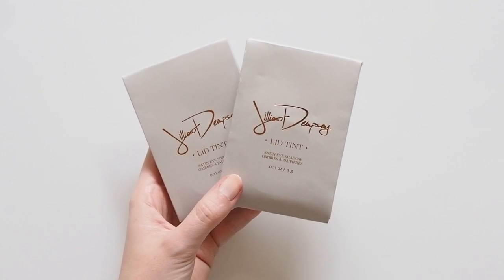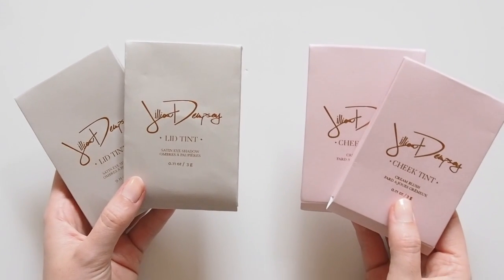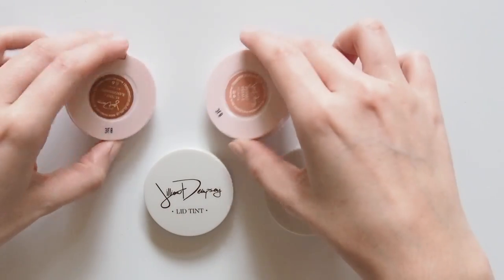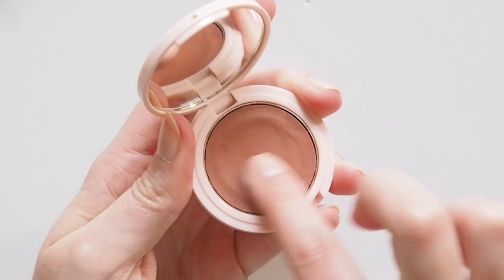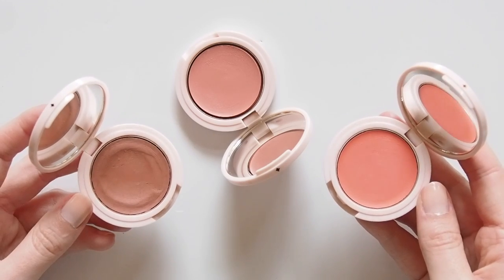I love Gillian Dempsey's glowy lid tints and reviewed them here a long time ago, but her cheek tints were top of my list. A light, pocket-sized compact with an easy cream inside. Interestingly, these have a very different consistency to her glossy lid tints. The pan is fairly firm and they're much more on the matte side of cream blush, so best applied on freshly moisturised skin.